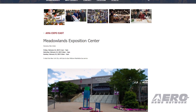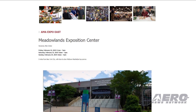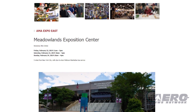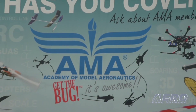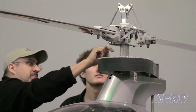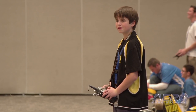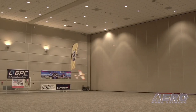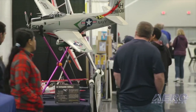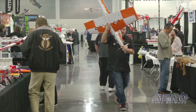Mark your calendars — this year's AMA Expo East is set for February 22nd through 24th, 2019, at the Meadowlands Exposition Center in Secaucus, New Jersey. AMA's three-day expo provides a world-class display of the latest and greatest products for the modeling enthusiast, and fun activities the whole family can enjoy, including flying demonstrations, model rocket and plane build-and-fly stations, interactive displays, static model competitions, and guest speakers. Some 100-plus exhibitors and expert modelers will be on hand.